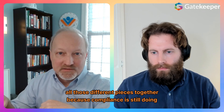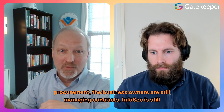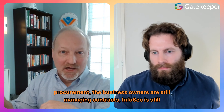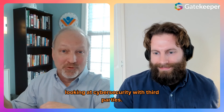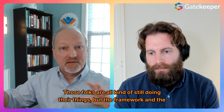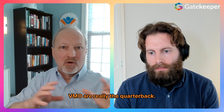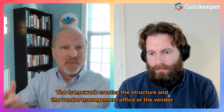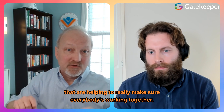"Because compliance is still doing compliance, procurement is still doing procurement, the business owners are still managing contracts, InfoSec is still looking at cybersecurity with third parties. Those folks are all still doing their things. But the framework and the VMO are really the quarterback — the framework creates the structure, and the vendor management office or vendor management function are the ones helping to really make sure everybody's working together."